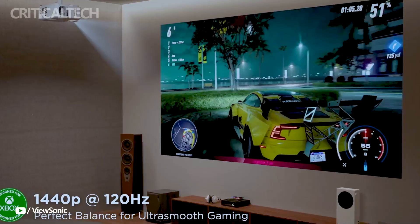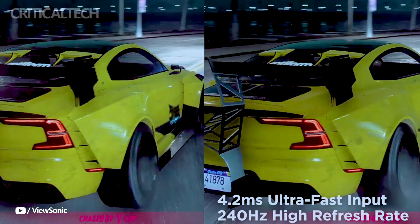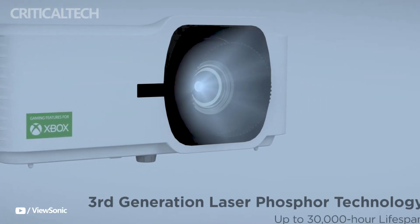4K UHD resolution: detailed and clear images are produced by combining true 4K UHD resolution with HDR or HLG compatibility. Strong contrast ratio: driven by a 0.65-inch DMD chip, the projector produces a truly cinematic experience with deep blacks and strong contrast.